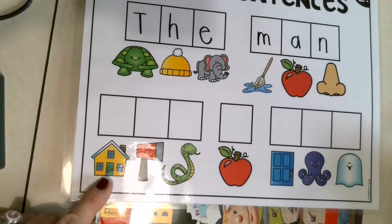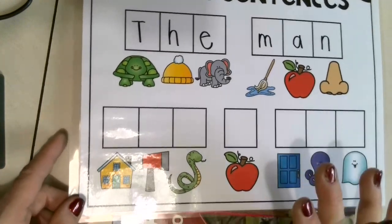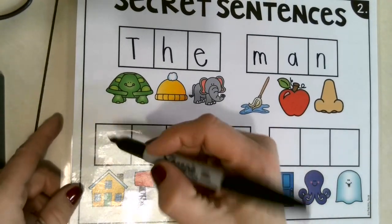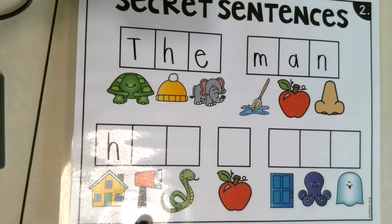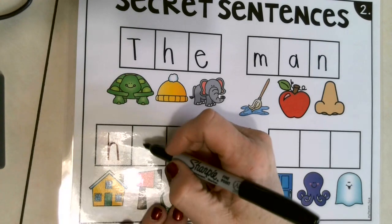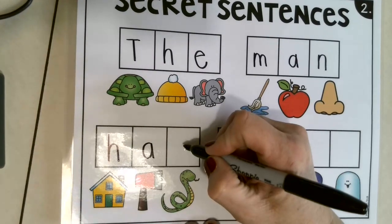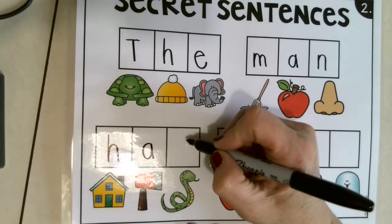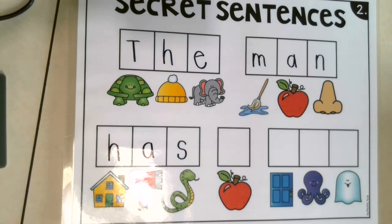Do you know what this is? House — say house. Letter H — good job! Awesome — axe. What do you hear at the beginning of the word axe? Say it again — axe. A — super! Oh no, there's a snake! We know that snake starts with what letter? S! Okay, ready — around, around, and stop. Hey, we finished another word!